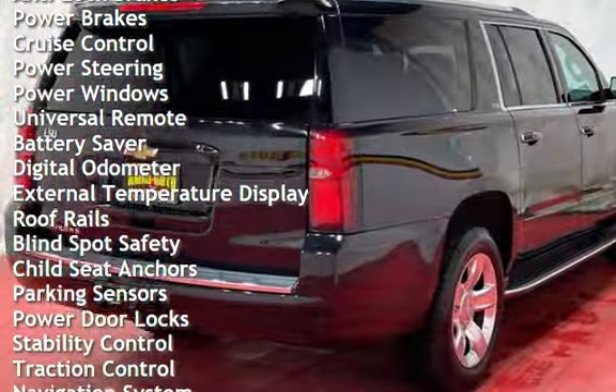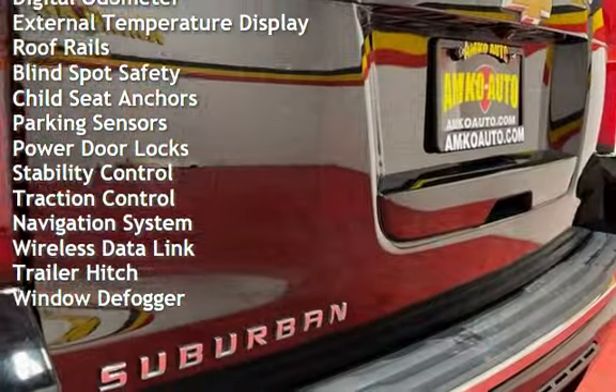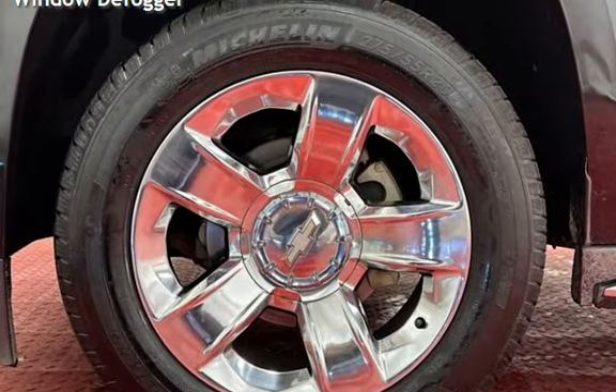Power brakes, cruise control, power steering, power windows, universal remote, battery saver, digital odometer, external temperature display, roof rails, and blind spot safety.